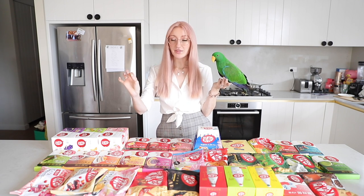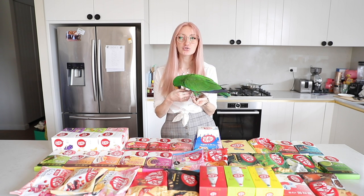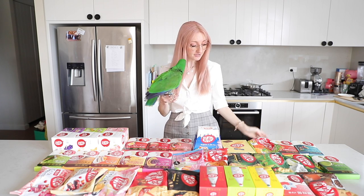Later on I'm going to ask my husband to place all the Kit Kats out on the bench without their wrapping. My friends and I are going to sit down, taste test them, try to figure out what the flavour is, give it a score out of 10, and at the end we'll see which flavour is the best.